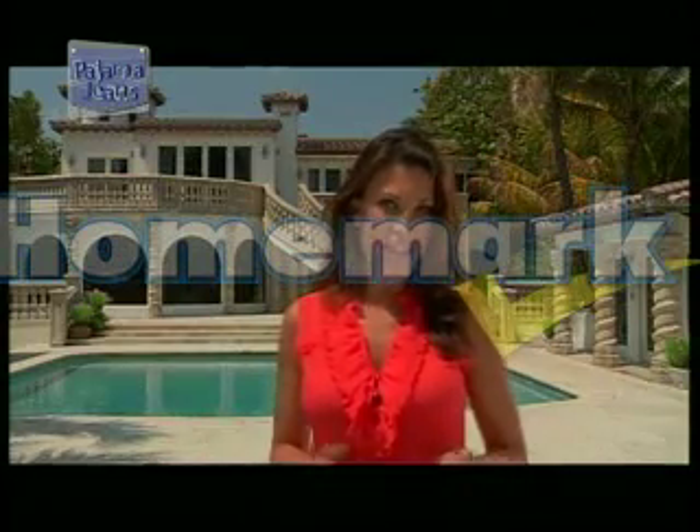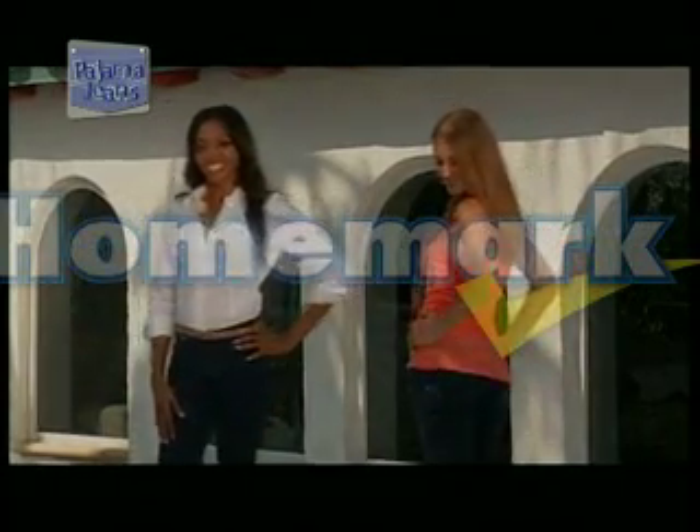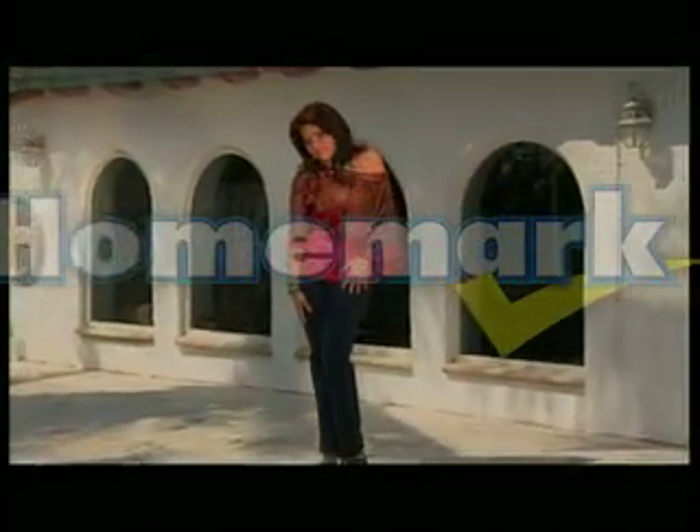We're here at this glamorous mansion in Miami Beach to show you how Pajama Jeans can give you all of these fashionable looks — hats, belts, heels, sandals. Pajama Jeans go with all of your favorite pieces in your wardrobe. Pair them with strappy sandals to make heads turn, or match them with sky-high heels to make those legs look miles long. Pair Pajama Jeans with a flowing top for a comfortable, effortless chic.